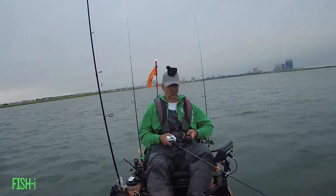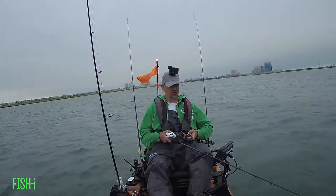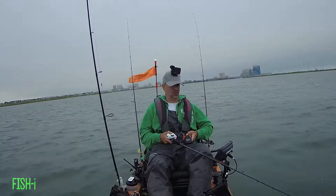Now that the bite has been officially killed by a number of boats, you have to entertain yourself somehow — so I'm singing to myself.